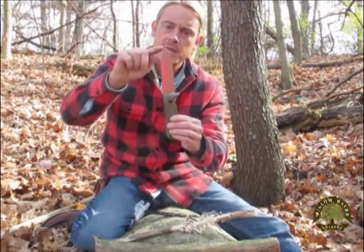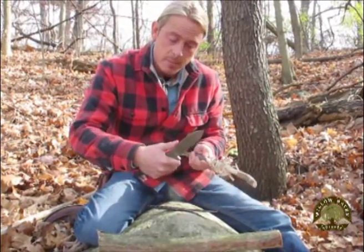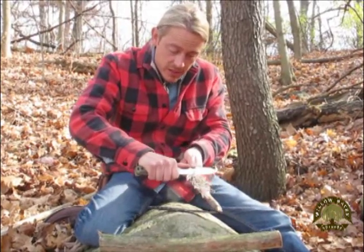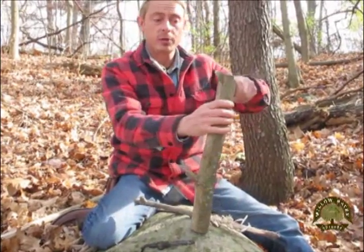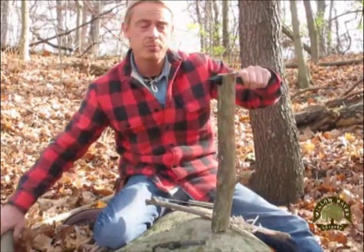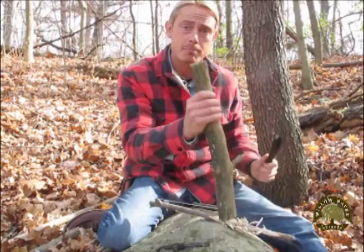Survival knife feature number five: a single-edged blade, meaning sharpened on only one side versus a double-edged dagger style blade. When I do a lot of detailed carving, I use the backside of my blade as a thumb rest for more added control, like in this feather stick here. With a double-edged dagger style blade, it's not only dangerous but impossible to do. Also, when you're batoning your knife to split wood, a double-edged blade is really unproductive because you're beating on a sharp side — there is no flat beating side.